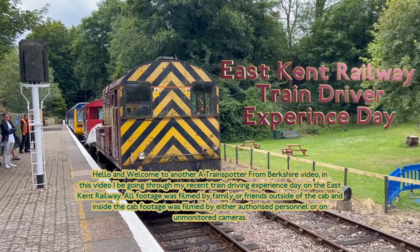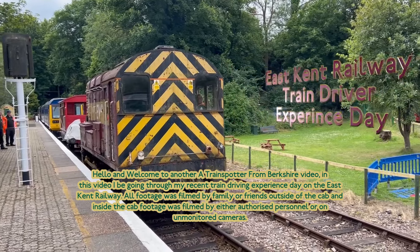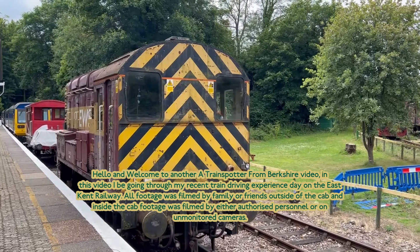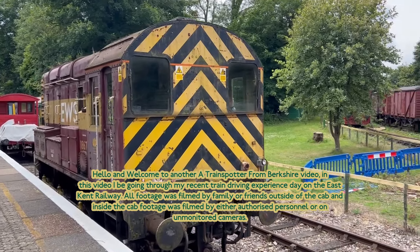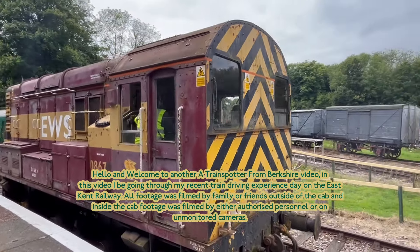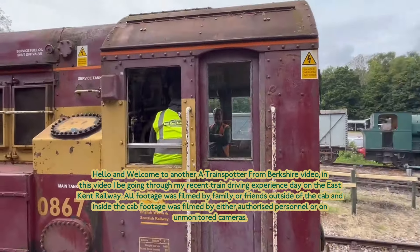Hello and welcome to another A Train Hustle Unboxed video. In this video, I'll be going through my recent train driving experience day on the East Kent Rail. All of this is filmed by family or friends outside the cab, and inside the cab it is filmed by either an authorised person or an unmonitored camera.